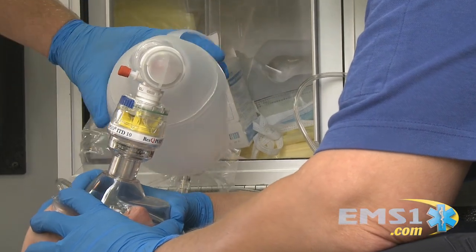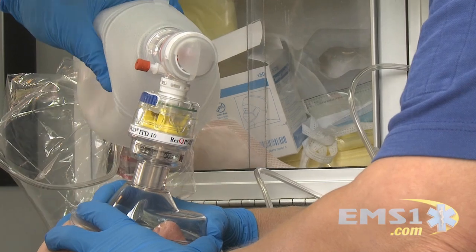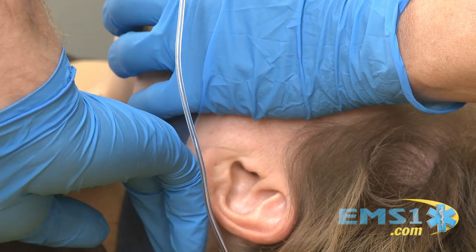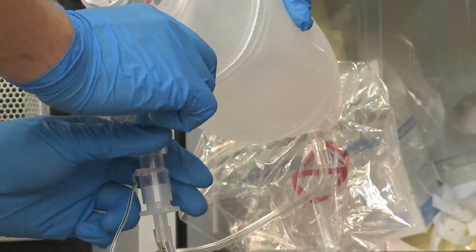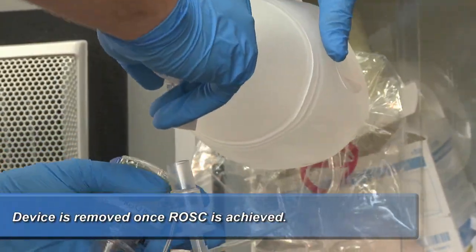The Rescue Pod doubles the amount of blood going to the heart, increases blood flow to the brain by 50%, and doubles the systolic blood pressure. Studies have shown it increases survival in neurologically intact patients by 25% or more. When we think about return to spontaneous circulation, neurologically intact patients are really what we're striving for. Another great thing about the Rescue Pod is it can be used with any airway device, whether you use mechanical or manual CPR.